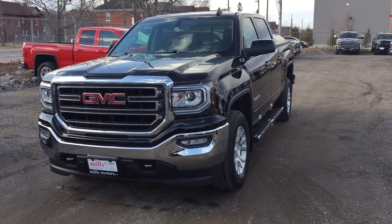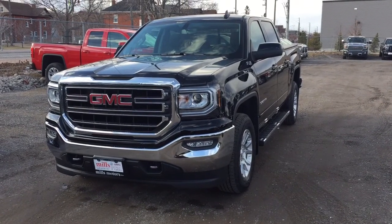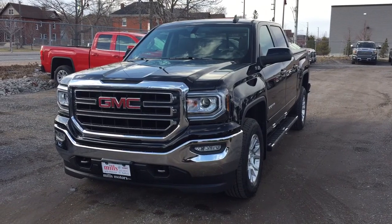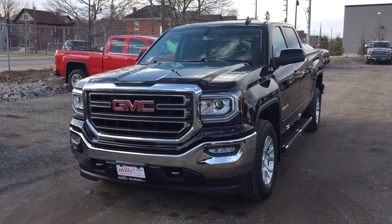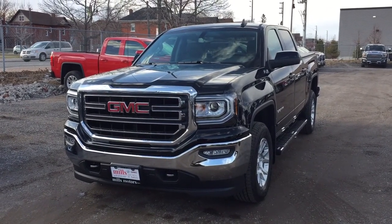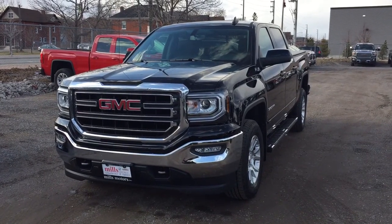It's a beautiful day at Mills Motors, 240 Bond Street East in Oshawa. This is the 2017 GMC Sierra 1500, four-wheel drive crew cab in the Onyx Black, with the Ecotec3 5.3-liter direct-injected V8 engine, six-speed automatic transmission, Z71 suspension, Kodiak Edition. Let's have a look.